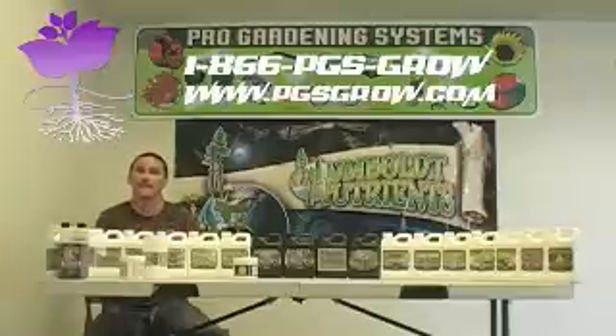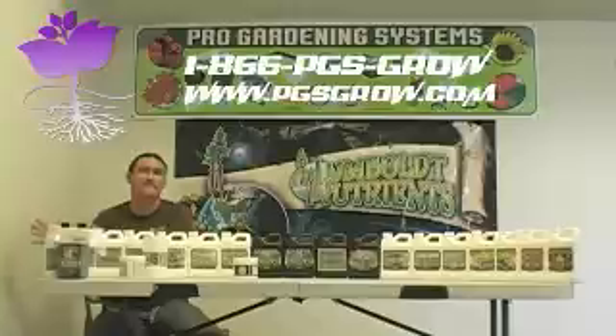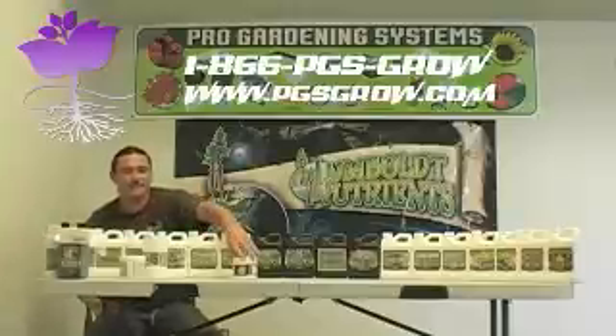In the plant, you want it to start to flower right then and there. So in the last week, it's used as a hardener. So the last few weeks of flower, the product is used as a hardener. So that's the Big Up Powder.